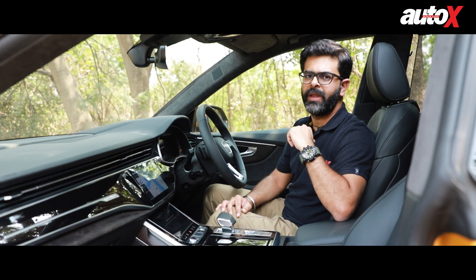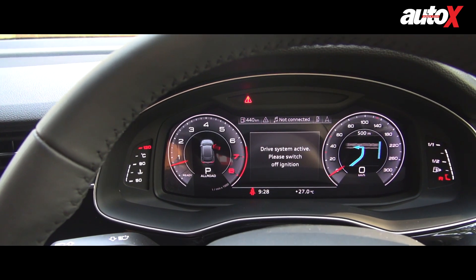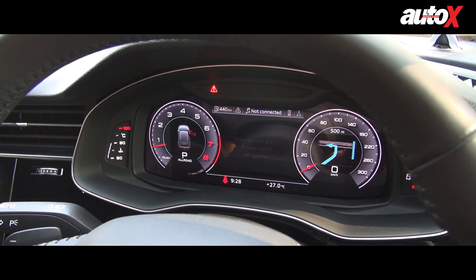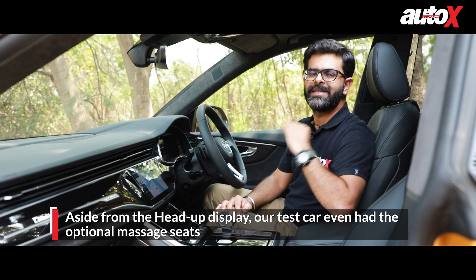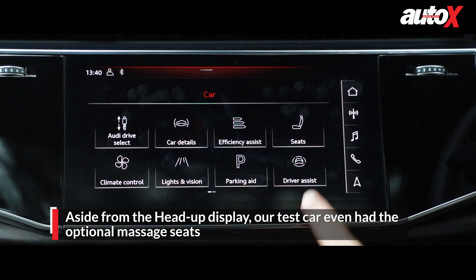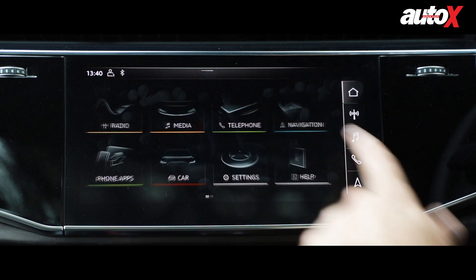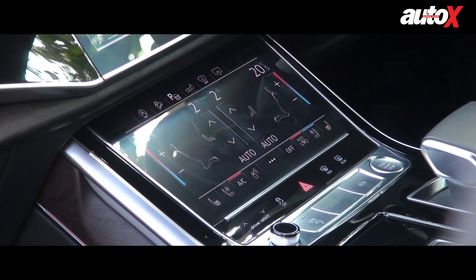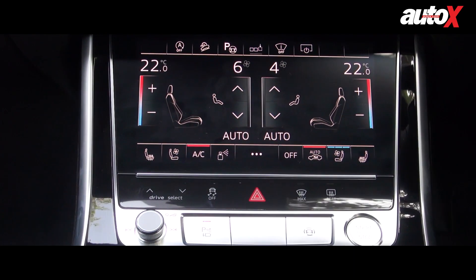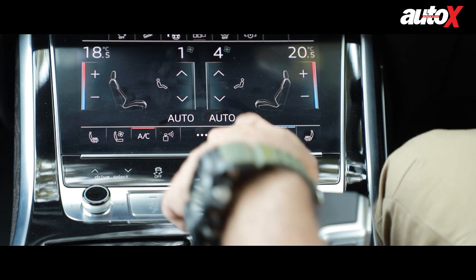Like a lot of luxury cars out there, the Q8 also gets three screens. The first one behind the steering wheel is the Audi virtual cockpit, which is extremely informative and easy to use. The Q8 also gets a heads-up display. The infotainment screen in the center is responsive to touch and has good resolution, but it misses out on gesture control like some of the BMWs. The third screen at the bottom is for the automatic climate control and a few other settings. Although this one gets haptic feedback, I still prefer traditional knobs and buttons — you simply cannot use the screen without moving your eyes away from the road.